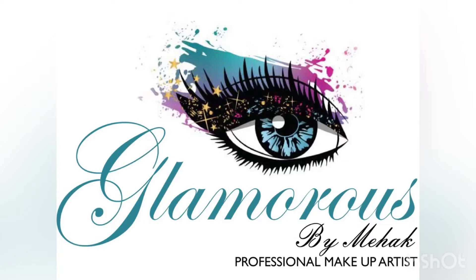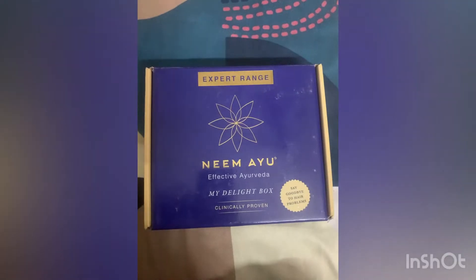Hi guys, welcome back to my channel Glamorous by Mahek. Today I am telling you about Neem Ayu.